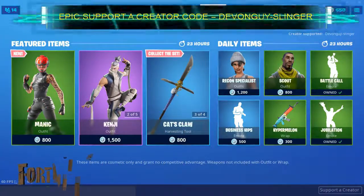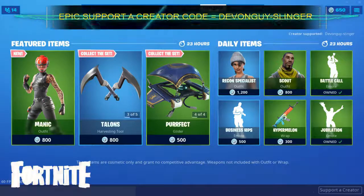Hey there everybody, it's now the 5th of October 2019, so I'm going to bring to you today's item shop — new item shop.